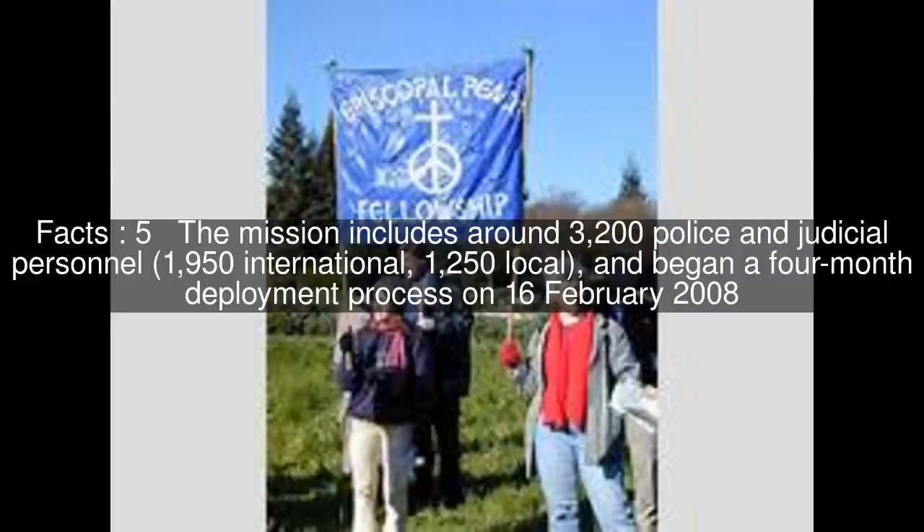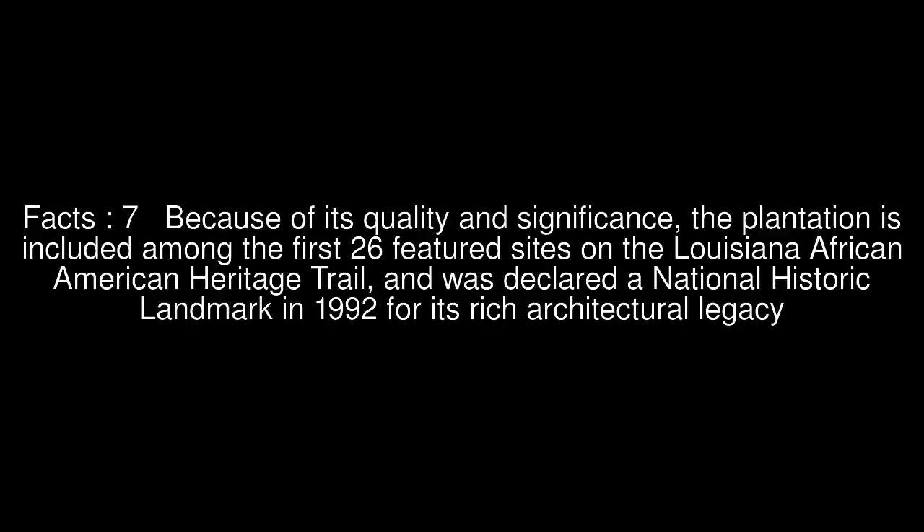Because of its quality and significance, the plantation is included among the first 26 featured sites on the Louisiana African American Heritage Trail, and was declared a National Historic Landmark in 1992 for its rich architectural legacy.